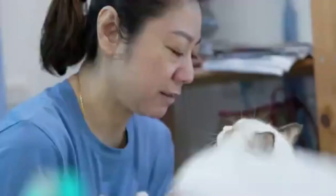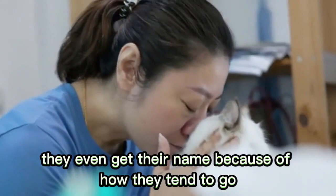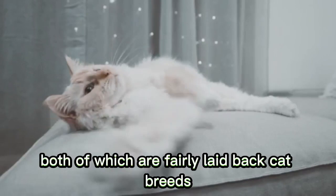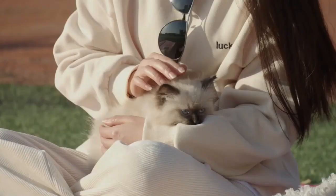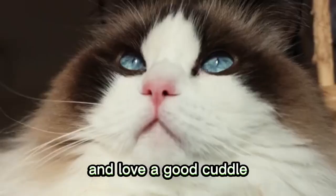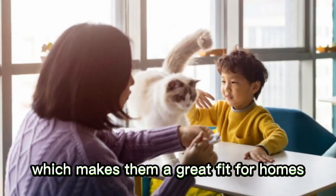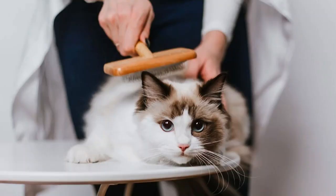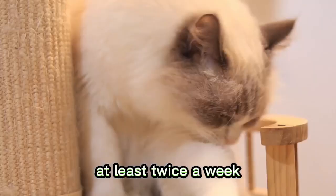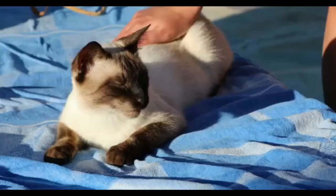Sphynx cats also happen to be easy-going and like to nap in laps and do tricks for treats. Number 3: Ragdoll. The Ragdoll is bred to be affectionate, easy-going, and low-maintenance. They even get their name because of how they tend to go all limp and floppy when picked up — yes, they're that chill. Ragdolls are a cross between a Persian and a Birman, both of which are fairly laid-back breeds. They are incredibly affectionate and love a good cuddle, and they're friendly and gentle, making them a great fit for homes with children or other pets. Just keep in mind that you'll need to brush their coat at least twice a week to prevent mats and tangles.